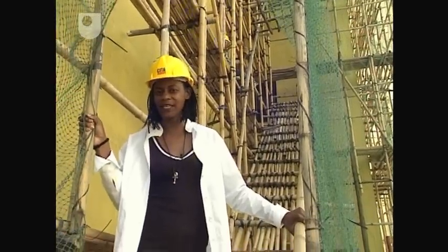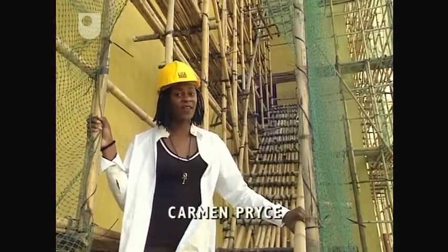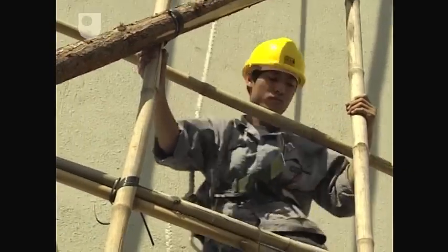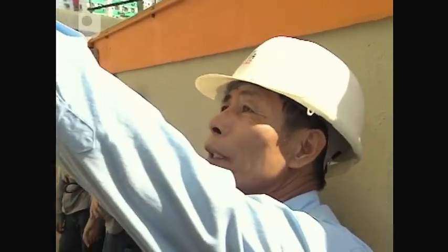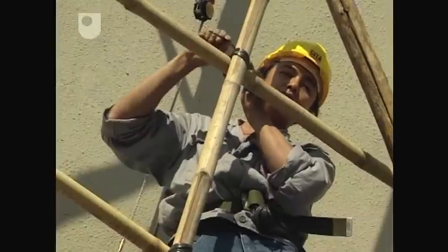But how does bamboo scaffolding do its job without falling down? If ever there was a case for modelling, this is it. Constructing bamboo scaffolding is a skill which has to be taught. The techniques have been developed from mathematical knowledge, and here the underlying mathematics tends to be very visible.